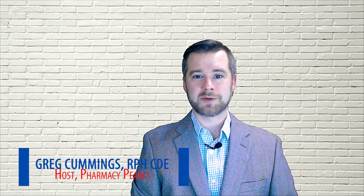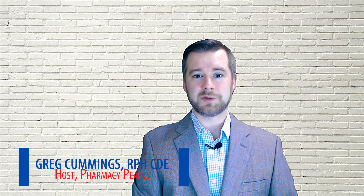Hi everyone, welcome to Pharmacy Pearls. In this video, we'll discuss using NSAIDs in patients with COVID-19.